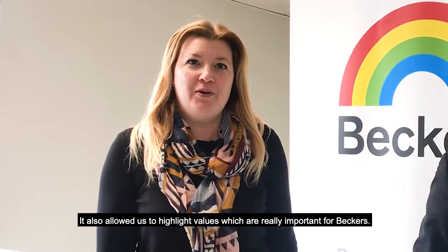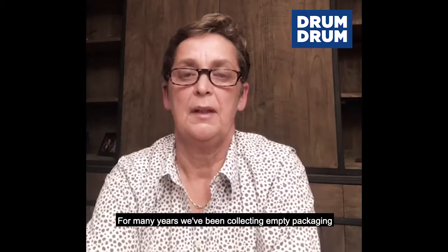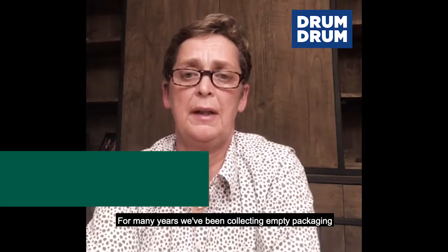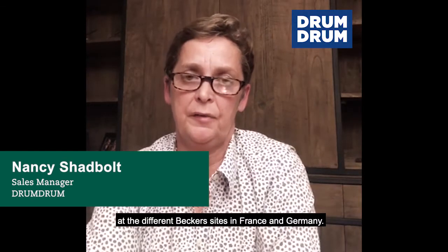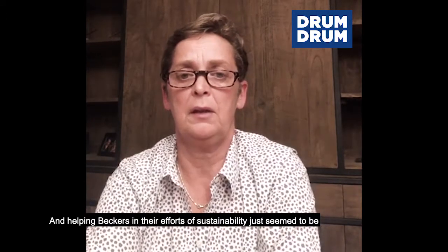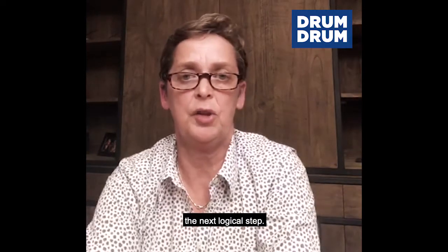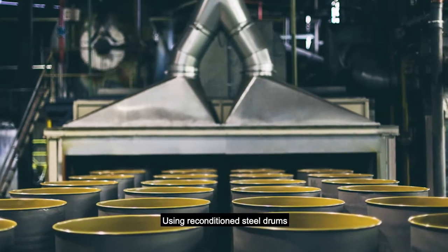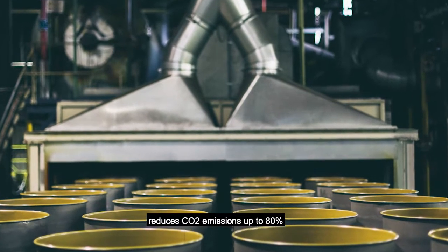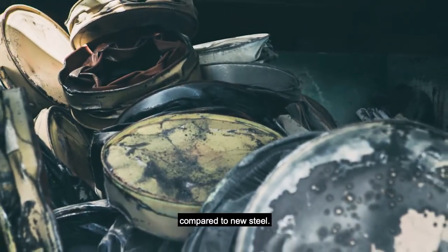It also allows us to highlight values which are really important for Becker. For many years we've been collecting empty packaging at the different Becker sites in France and Germany, and helping Becker in their efforts on sustainability just seemed to be the next logical step. Using reconditioned steel drums reduces CO2 emissions by up to 80% compared to new steel.